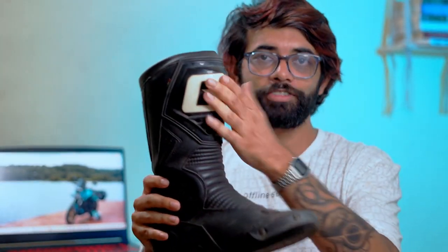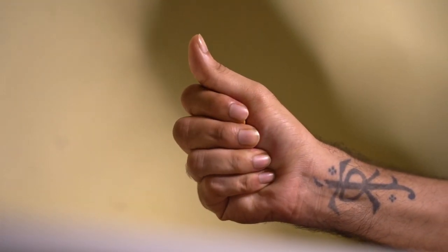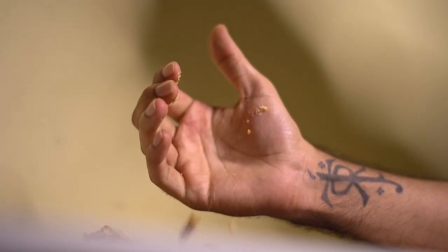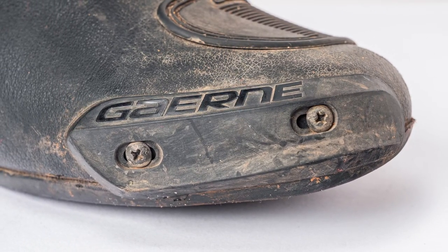Most riding boots also come with different kinds of protection. The first is the toe cup, the heel cup, and shin protectors. In shorter boots, you get toe cups and heel cups which protect your feet from impact or compression — a very nice feature to have, especially since our bikes are heavy and if they fall on our feet, our feet are not going to hold up well. On some touring boots and race boots, you also get sliders that protect your toes if you're cornering really hard.